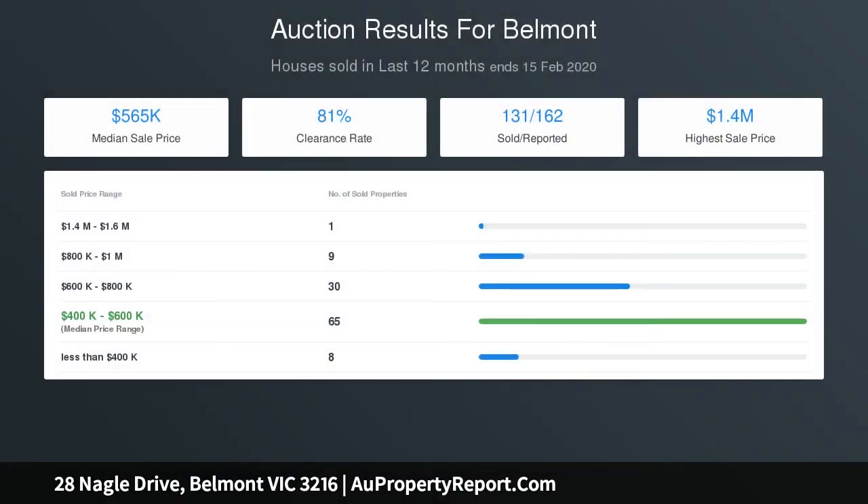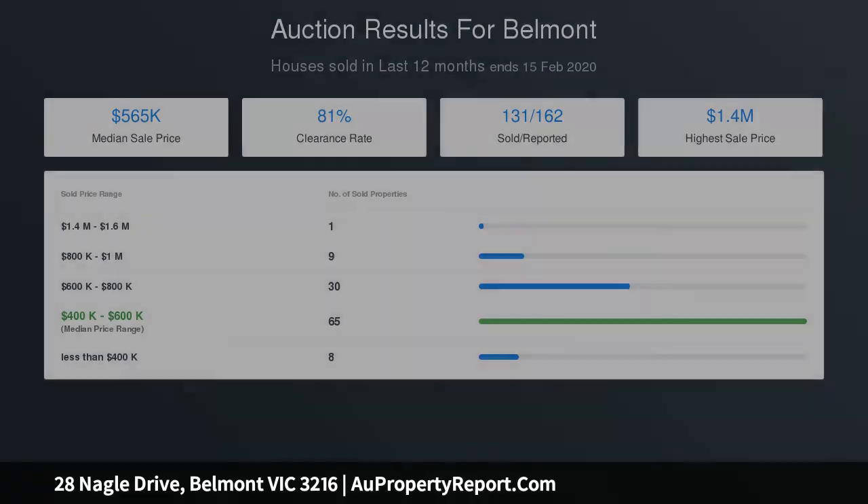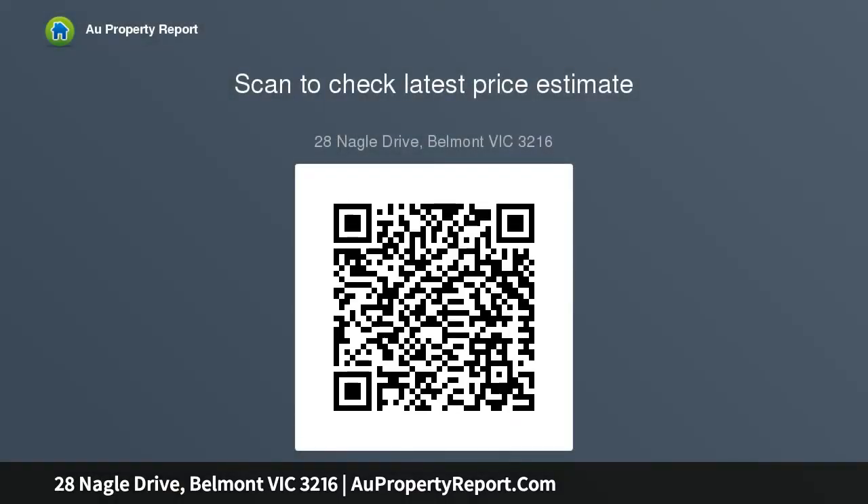When it comes to convenience, it doesn't get any better than this. Surrounded by the wealth of shopping centers that the South Barwon offers, including Waurn Ponds shopping complex, and walking distance to Clairvaux Catholic School and Christian College, your daily commute will become seamless. In the vicinity of local emergency services and Leisurelink Aquatic Center, there is something for the entire family.